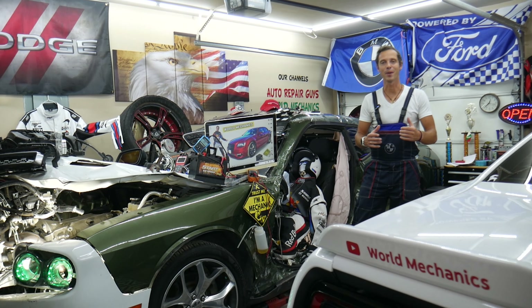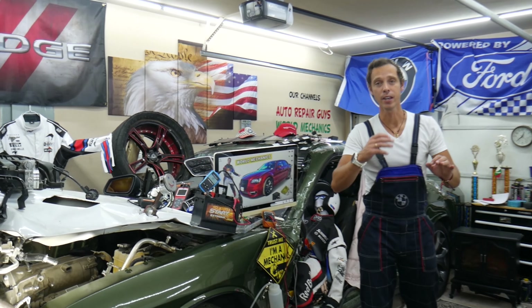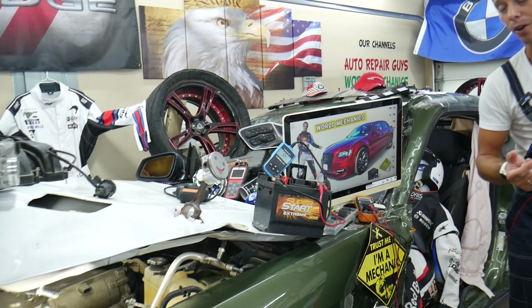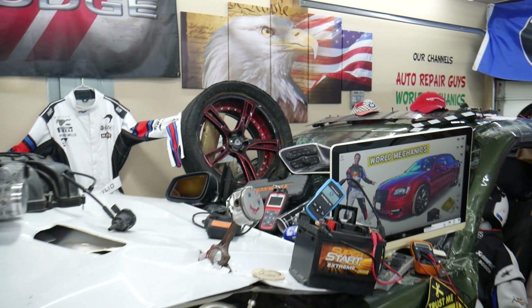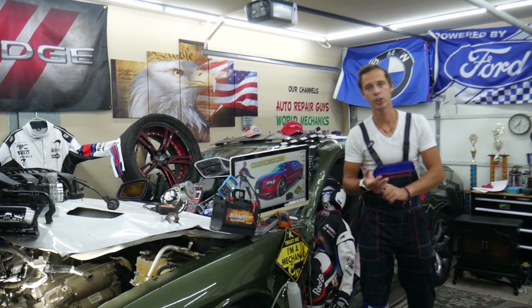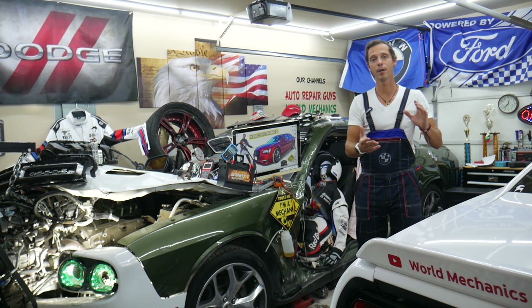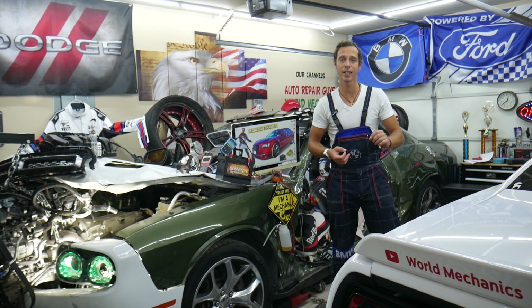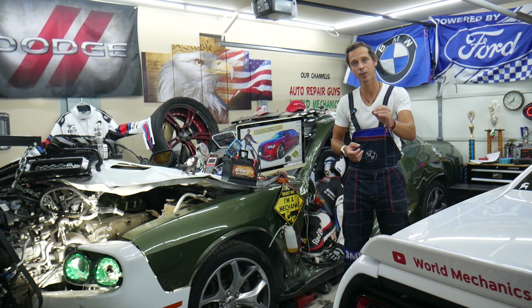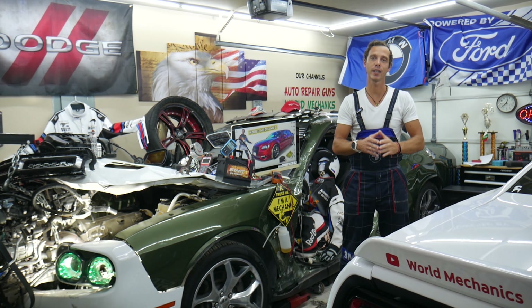Hey guys, welcome back to World Mechanics. Thank you for watching and subscribing to the channel. Quick video today: if you have a Dodge, Jeep, or Chrysler — all these vehicles are built by the same company, so this will apply to all of them. If you have a flashing engine light or engine light on and you've been spending quite a bit of money fixing and replacing sensors or even engine computers, we'll explain what else can easily cause that. Most people overlook it and never think about it — and it's something very easy to replace.